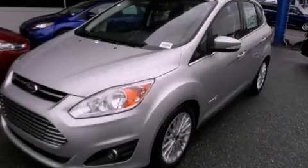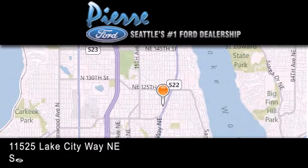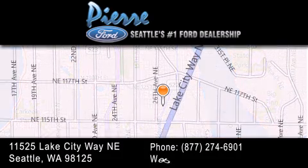Contact us today and schedule your opportunity to see this vehicle in person. Thank you for considering Pierre Ford, Seattle's only Ford dealer, family owned and operated for over 65 years.